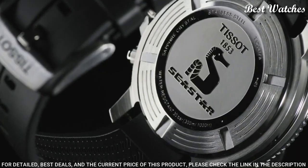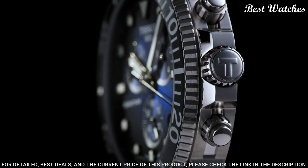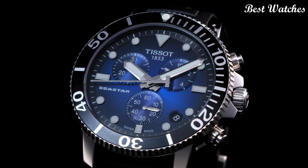Bandwidth: 22 mm. Water-resistant at 300 meters, 1,000 feet. Functions: chronograph, Rattrapante, date, hour, minute, small second. Swiss made.